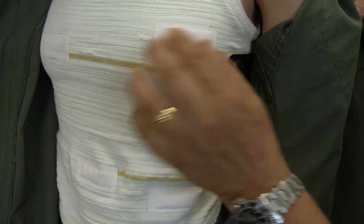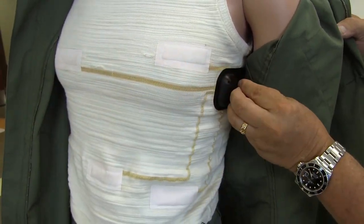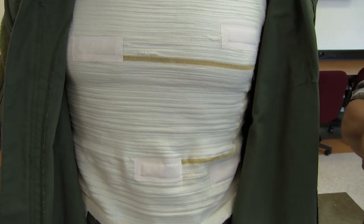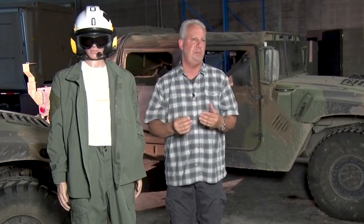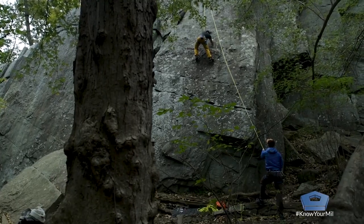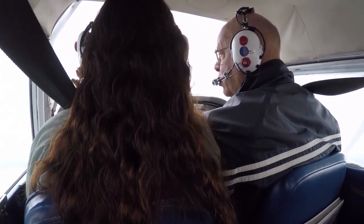This product is an SBIR phase one for the Navy, and it just moved into phase two. We see great potential to transition it to law enforcement, first responders, and ultimately extreme sports people who are climbing, biking, or flying and want to keep track of their EKG but don't want to wear an additional device over their body.